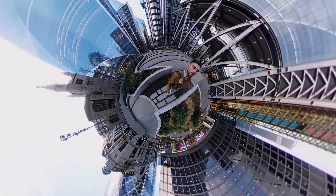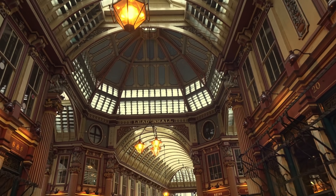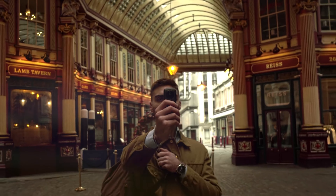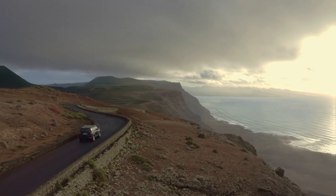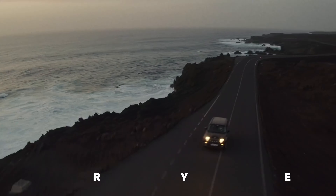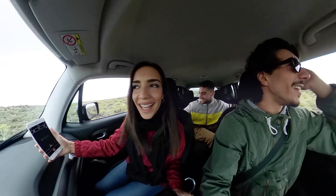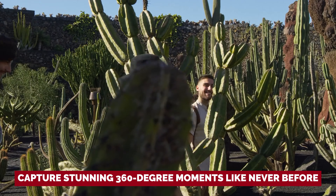Seriously, the imagery it produces is on a whole new level. Now let's address the elephant in the room. The Theta Z1 does have some quirks, like its lack of external storage and a battery life that's shorter than your favorite TV show. The photo and video editing process requires two separate apps. But if you prioritize quality above all else, this is the camera for you. So dear storytellers and memory makers, if you're ready to take your photography to the next level, get your hands on the Ricoh Theta Z1 and capture stunning 360-degree moments like never before. Trust us, it's worth every pixel.